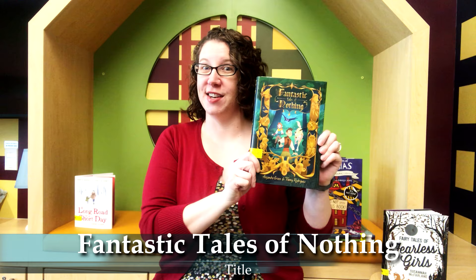Moving on, I have a graphic novel. This is called Fantastic Tales of Nothing. I loved this book. It is an epic fantasy adventure with a quest — ones with quests are always the best. There's magic, there's fairies, it's in this mystical land. The author does a really good job of setting it up and creating this world for us.